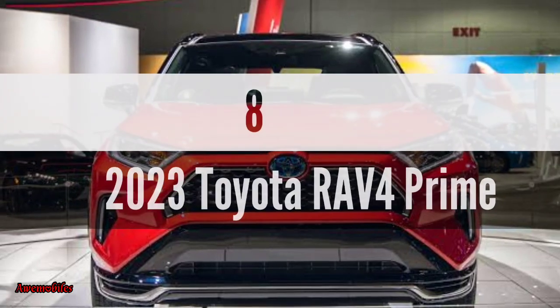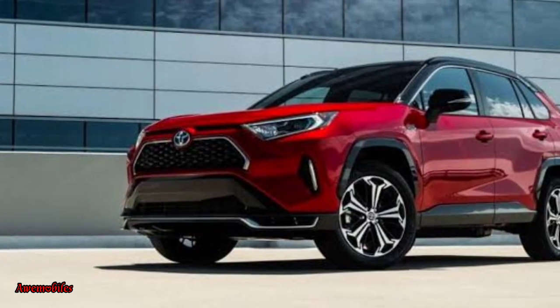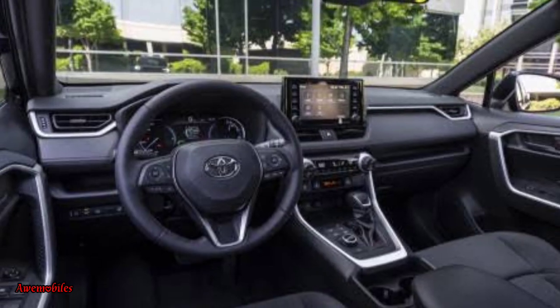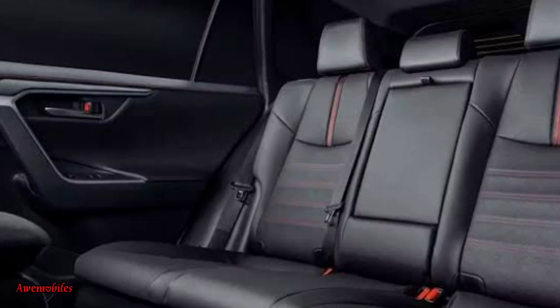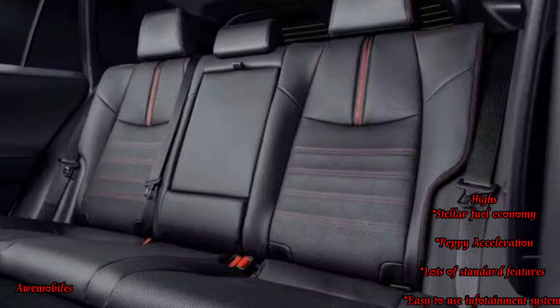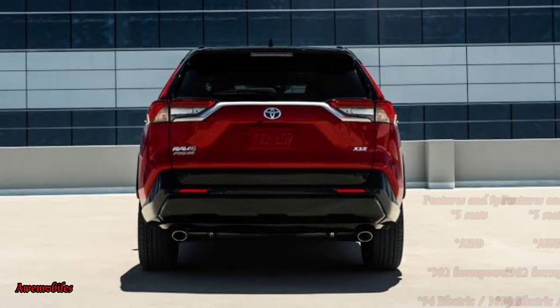Number 8: 2023 Toyota RAV4 Prime. With a powerful and fuel-efficient drivetrain, a smooth ride, and a well-rounded and versatile SUV, the 2023 Toyota RAV4 Prime is a great choice. Although not extravagant, the inside is roomy, cozy, and well-built. Price ranges from $41,590 to $45,460.